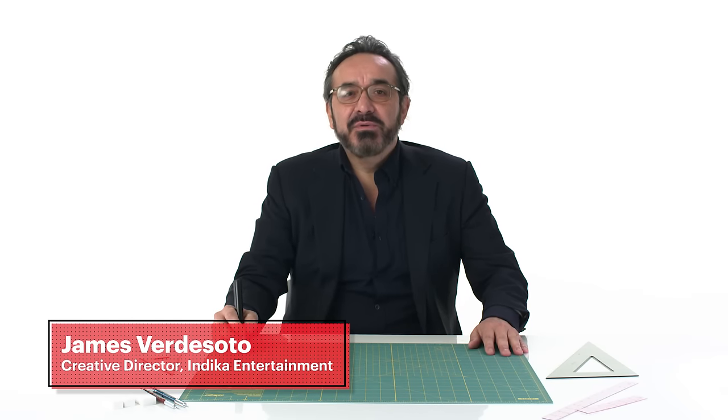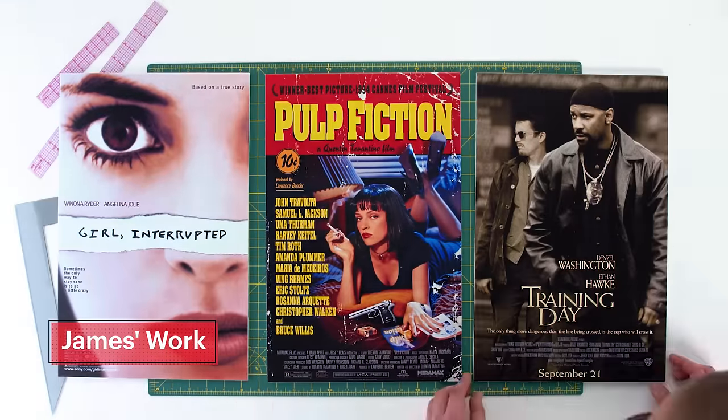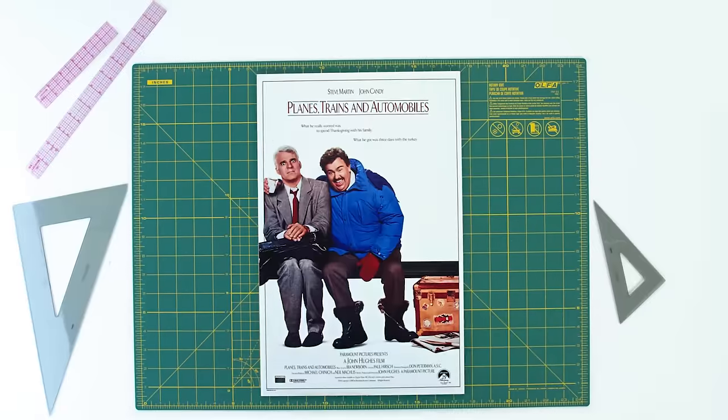Hello, my name is James Virtasoto. I'm a movie poster artist. I've been designing posters for over 30 years. Today, we're gonna talk about color trends in movie poster design.